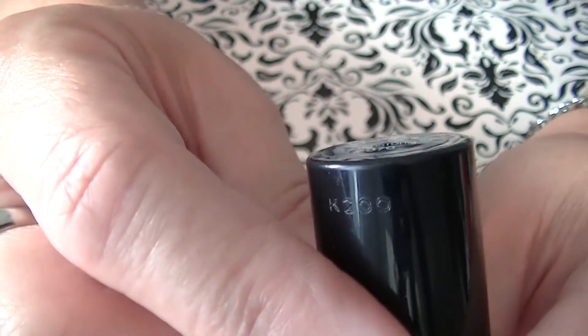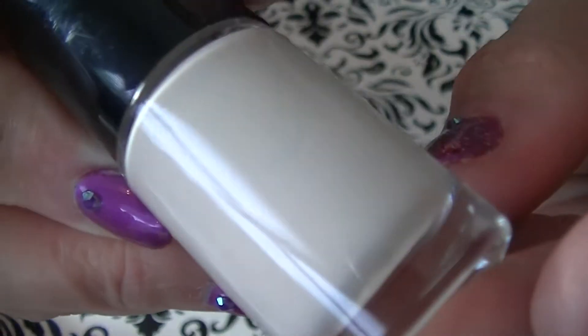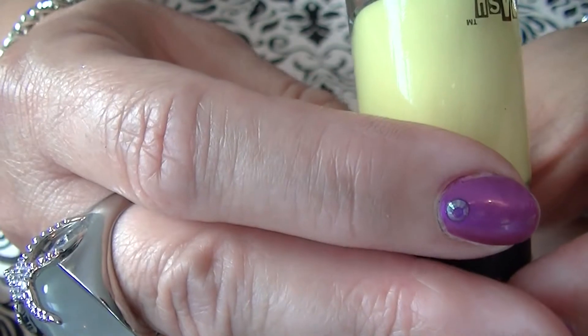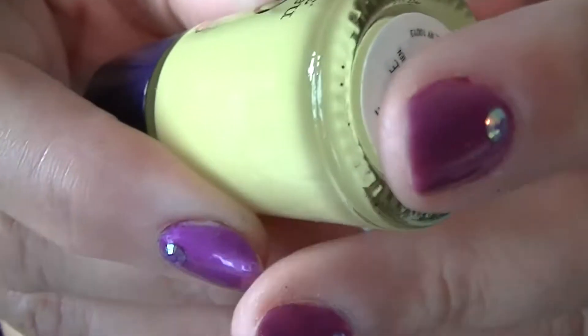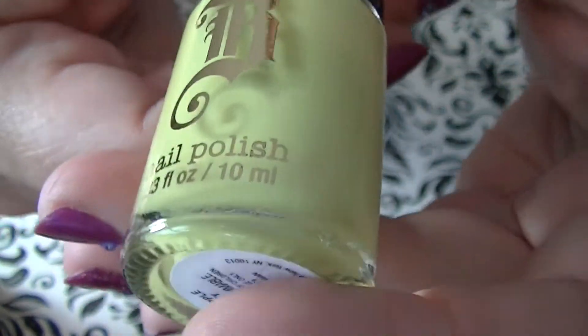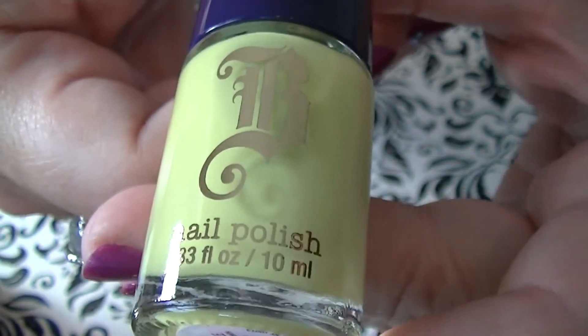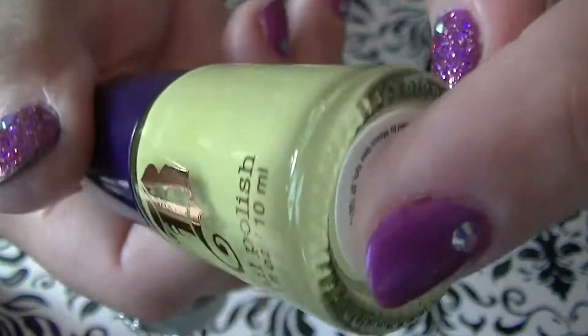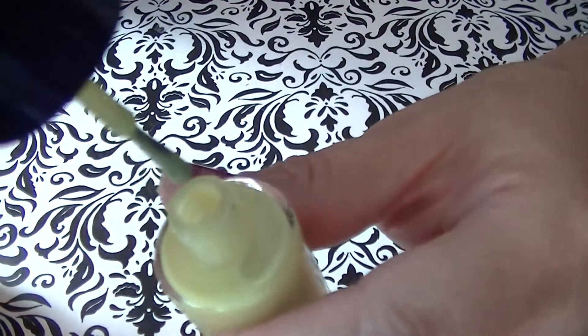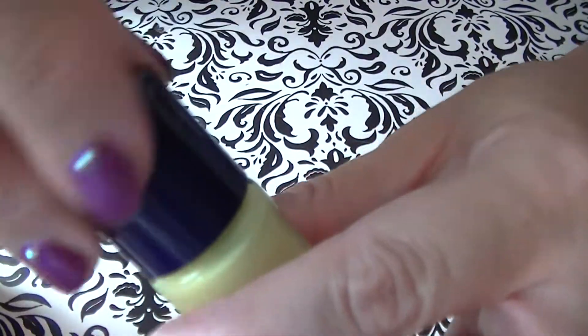Then I got this one — it's a Maybelline Limited Edition Sandstorm number 970 and that's a pretty beige. This one by Brash, I think, is called Pineapple but it's like a neon green and this was only $0.80. They've had these for a while and I guess they wanted to get rid of them, but if it gets too thick I'll just add nail polish thinner.